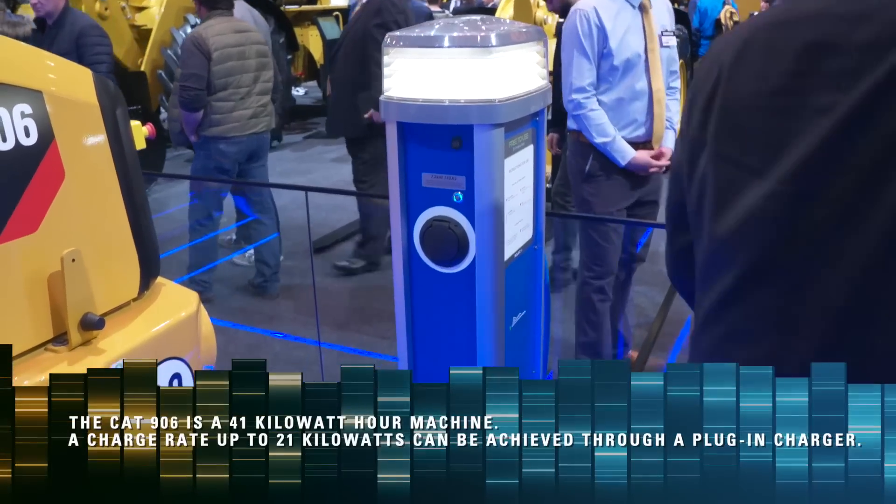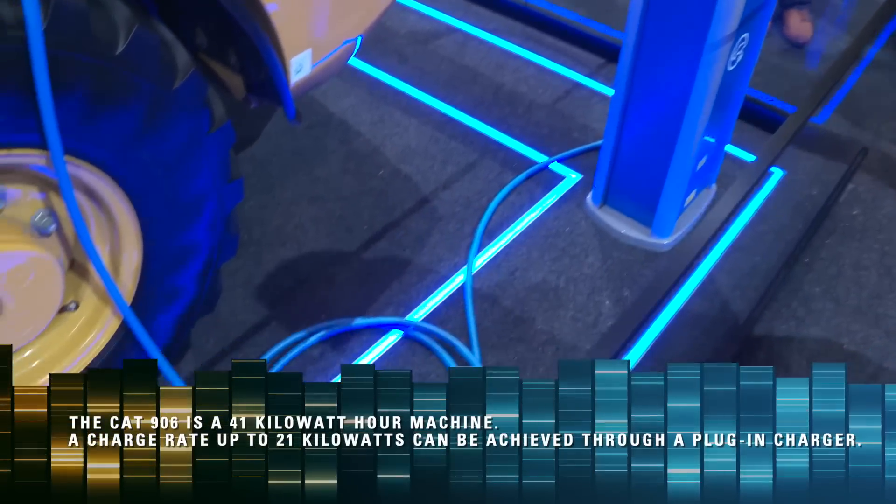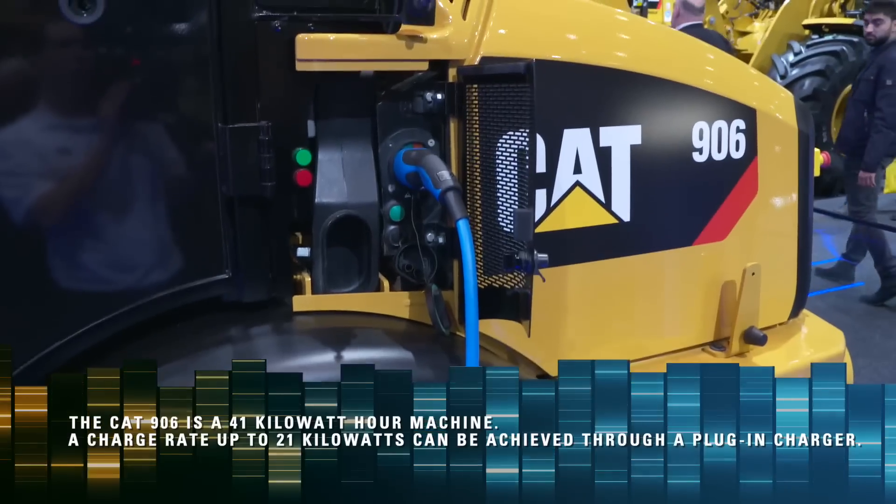We've got a charging station that is going to be a 21 kilowatt hour charging rate. Our anticipation is that you can run this several hours before lunch, go ahead and plug it in, enjoy a nice long lunch, and then put it back to work to meet the needs of your individual application.